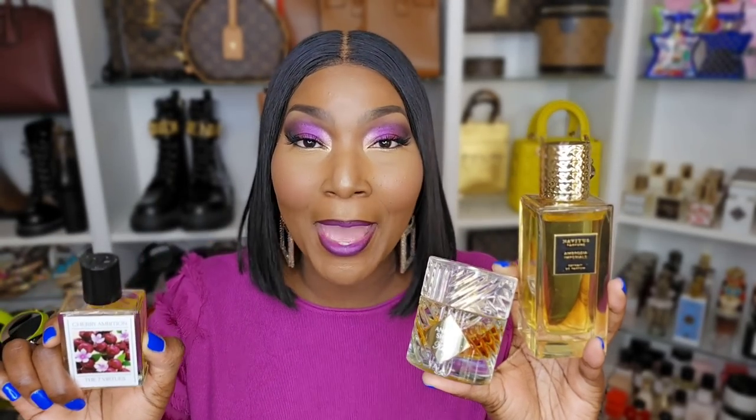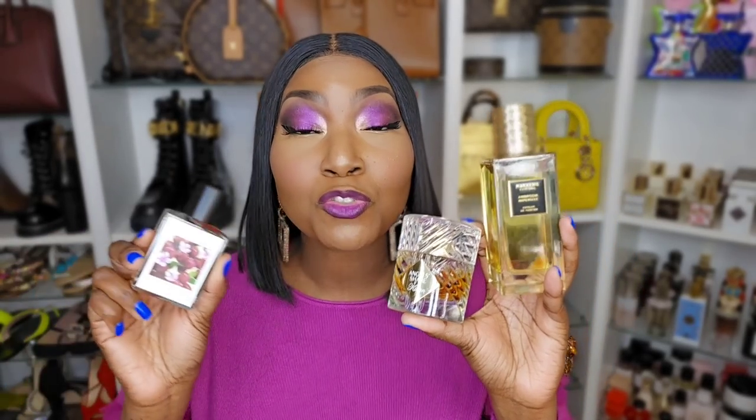First is Ambrosia Imperial — I'm definitely wearing that on Thanksgiving. Next is Kilian's Angel Share — it doesn't matter what the combination is, Angel Share is inducted in the Thanksgiving hall of fame. It's no Thanksgiving without Angel Share. And the cherry on top is Cherry Ambition by The 7 Virtues. This combination — I already know I'm gonna get compliments and I'm gonna be smelling better than everybody in the living room. I tested them on my hand; I just don't know yet which order I'll layer them, but all three are getting worn.